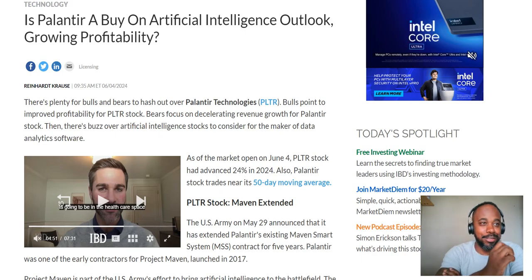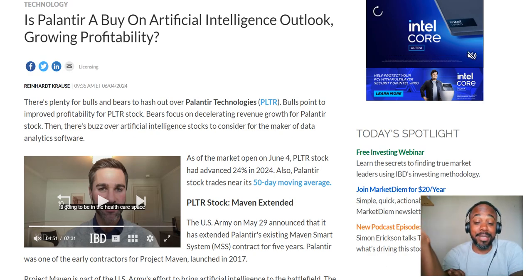Should you buy Palantir over $22? I've been seeing articles just pop up with conflicting views about should investors buy, should they sell, what should they do with their Palantir?